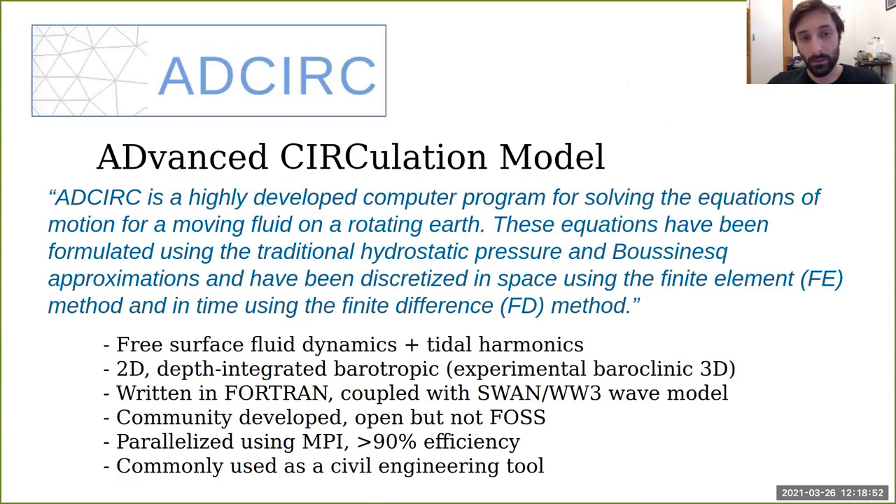In order to solve these equations, we use a tool called the advanced circulation model — ADCIRC. This model has been around for about three decades. It solves the 2D depth-integrated barotropic equations, is written in Fortran programming language, and is coupled with several different wave models. Even though it's 30 years old, it's still being developed by a community. It has very high parallel efficiency, scaling up to 10,000 to 20,000 cores and still producing linear speedup — making it very popular as a civil engineering tool.